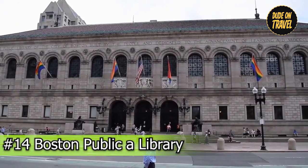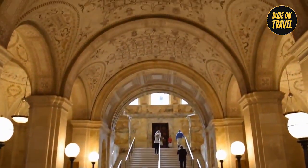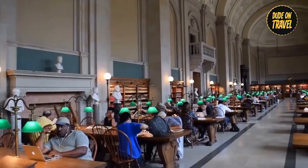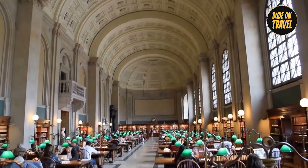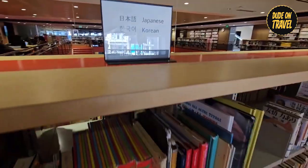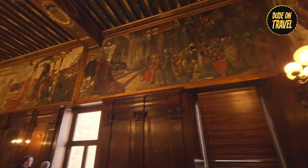Number fourteen: Boston Public Library. Step into an island of knowledge and culture at the Boston Public Library, which has been an icon of education since its founding in 1848. Explore through its grand halls, adorned with murals and artistic marvels, each corner telling stories of history and creativity. Lose yourself in the shelves filled with a wide range of books, manuscripts, and artworks, all waiting to be discovered and treasured.